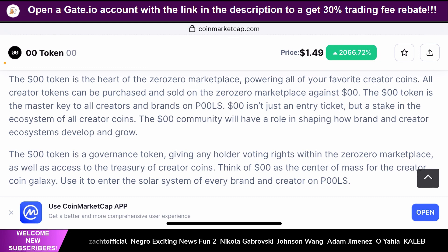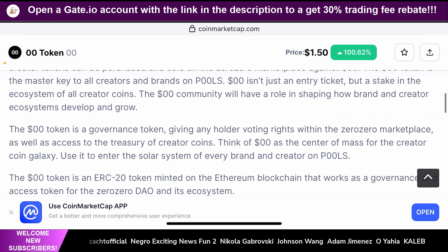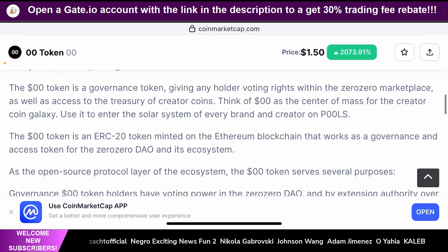Think of 00 as the center of mass for the creator coin galaxy — all creator tokens revolve around this token as the main token needed to purchase creator coins. Use it to enter the solar system of every brand and creator on POOLS. The 00 token is an ERC-20 token minted on the Ethereum blockchain that works as a governance and access token for the 00 DAO and its ecosystem. It's an Ethereum-based token, so it's not multi-chain yet, and you can buy and sell 00 tokens on any Ethereum-based DEX.